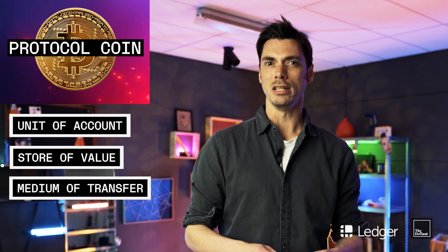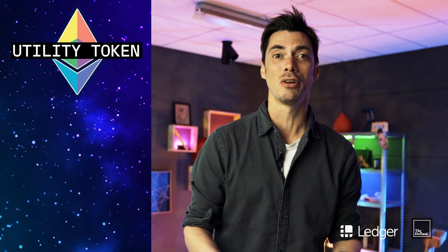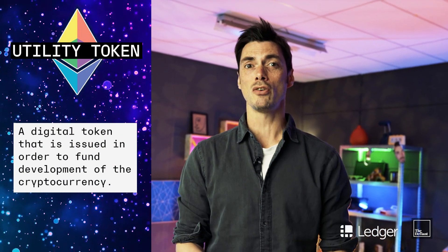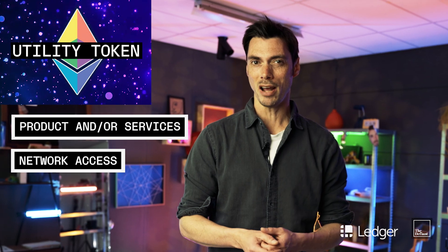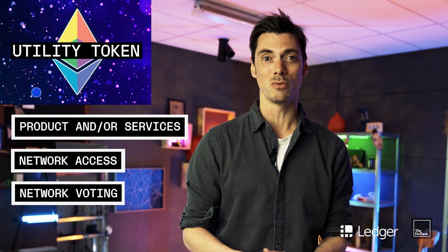But not all coins are designed or intended to be used in this way. Utility tokens, for example, provide users with a product and/or service. These tokens usually act as an access point into a network — without the utility token, you can't access the services available on that platform. They may also give you the opportunity to vote on how the network is run.